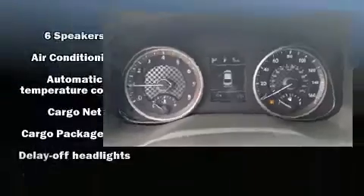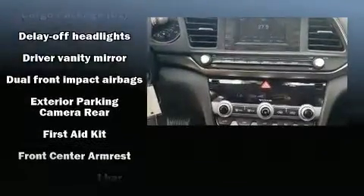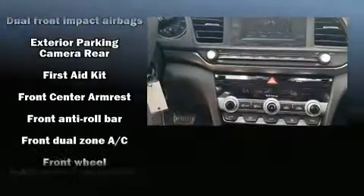Audio features include an AM-FM radio, steering wheel mounted audio controls and six speakers enhancing the audio experience throughout the interior.